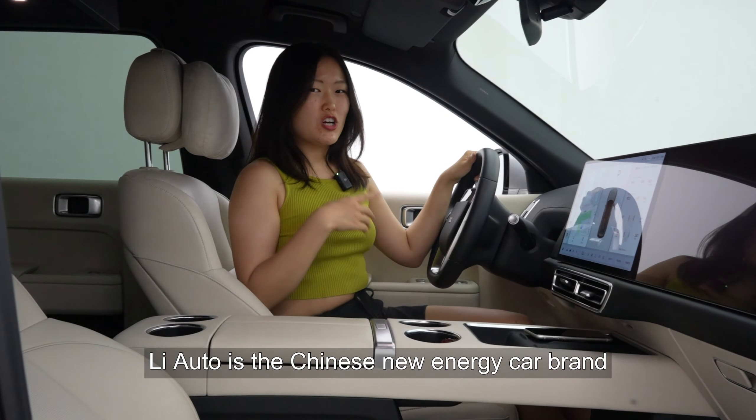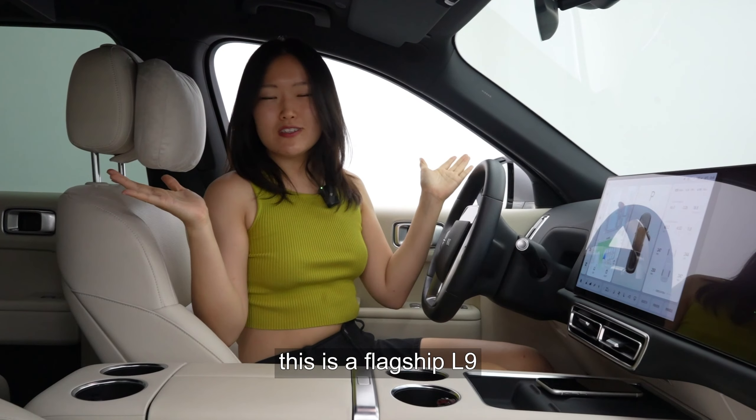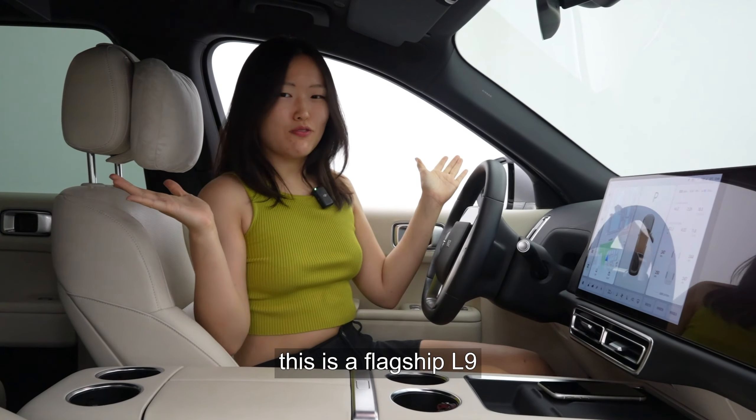What's up cuties! Liotto is the Chinese new energy car brand. This is the flagship L9, and today let me show you how to adjust the cluster screen.